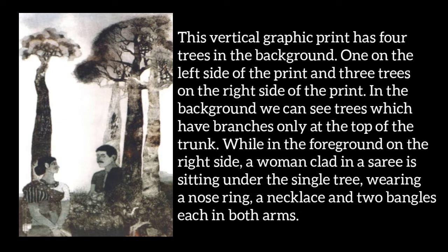Description: This vertical graphic print has four trees. One tree is on the left side and three trees are on the right side. In the background we can see these trees, whose branches — means the shakha — are only at the top of the trees.